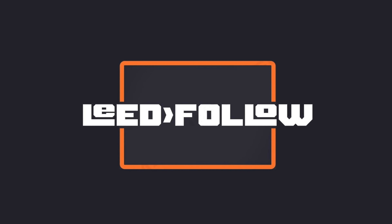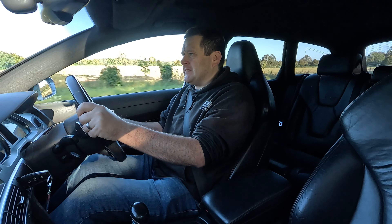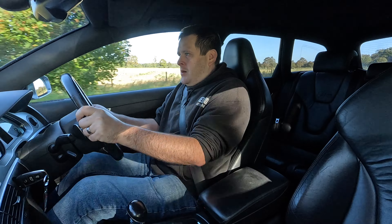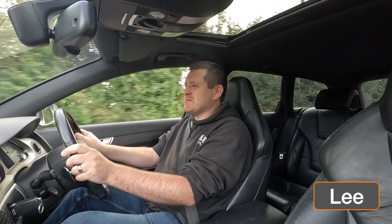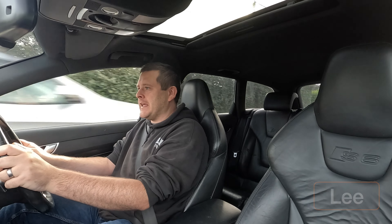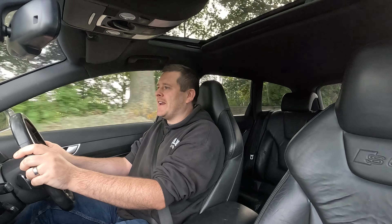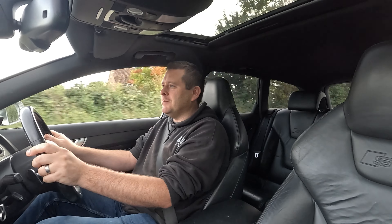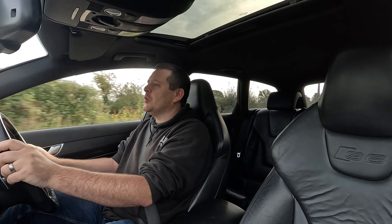I have a V10! V10 noises! Hello and welcome back to Leadfollow - this is a momentous day, a very memorable day. I'm never going to forget this day. I've had lots and lots of V8s over the years but I've never had a V10 or a V12. But now I've got a V10 and it is glorious.